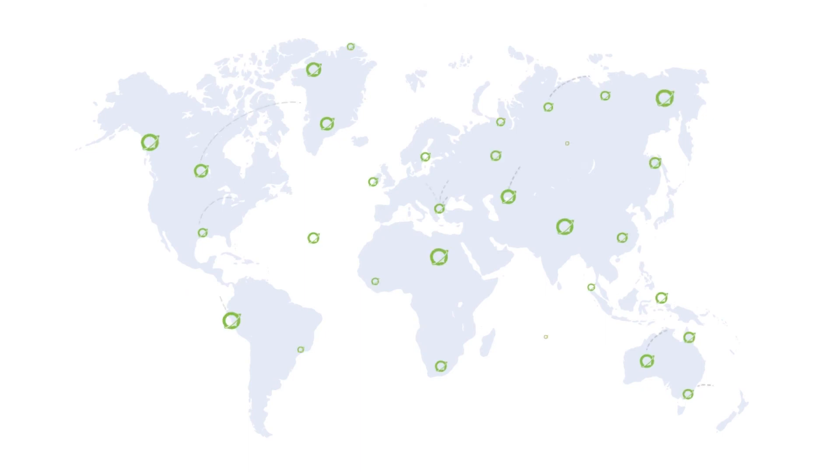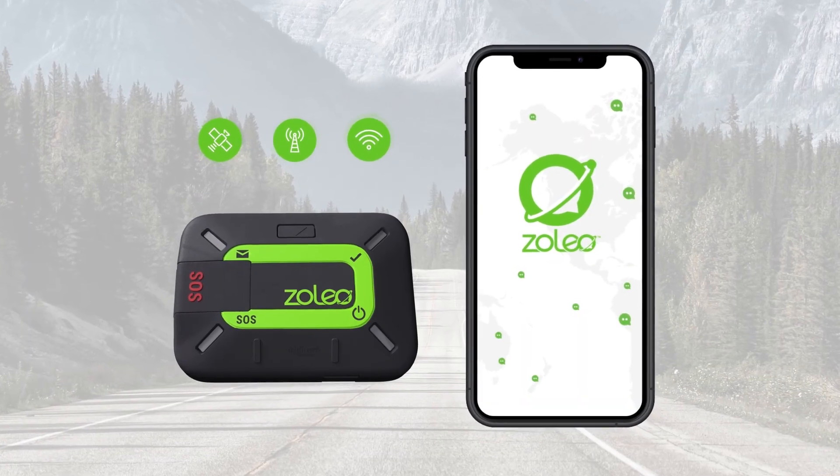Xoleo provides a unique messaging experience that automatically transitions between satellite, cellular and Wi-Fi connectivity, always choosing the lowest cost network.